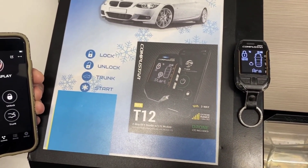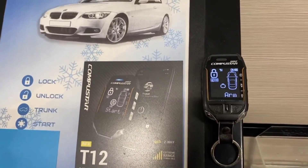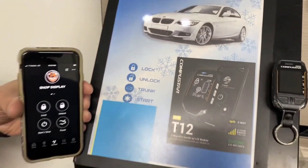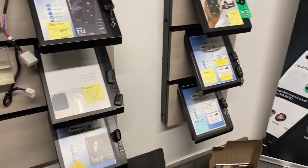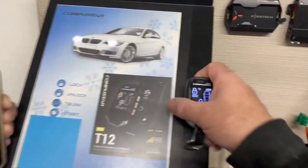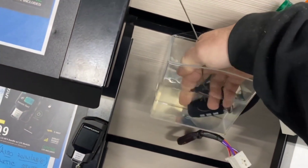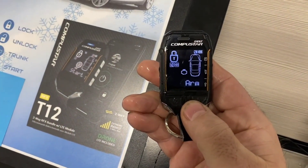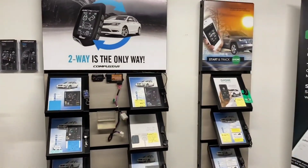We're also going to show you if we trigger the alarm on our display unit — there it goes, door open, there we go. So if you would like a demonstration on any of the units that we carry, come and give us a visit at 9017 Grand Avenue. You're probably wondering why there's a bucket of water hanging on our display. Very simple — the T12 is fully waterproof, underwater. 773-772-5424, located at 9017 Grand Avenue in River Grove.